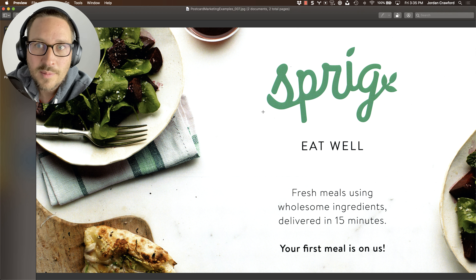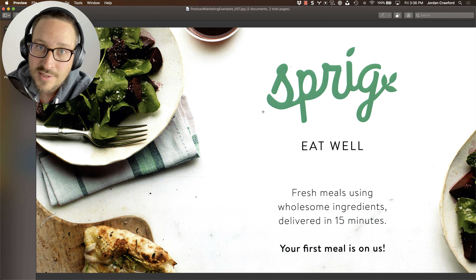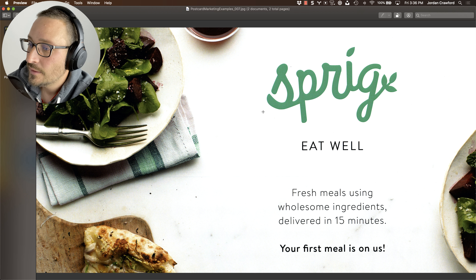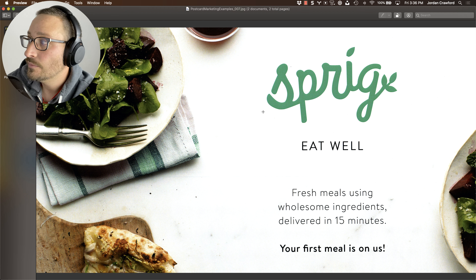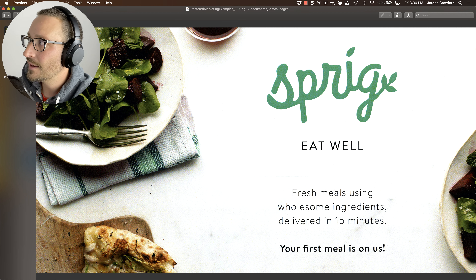You don't have to walk 20 or 30 minutes to get a good, fresh, healthy meal. Perfect. 'Your first meal is on us.' Overall, I like that there's not a lot of stuff on this postcard, but I would make the logo super small. The imagery is fine, but 'your first meal is on us' — use this code, here's where you register — you need to give people the next step. How is it on you? How do I take advantage of this? Why is it the smallest thing here? The problem that you solve, the H1, should be the biggest thing, and then the offer should be the next biggest thing on the postcard. Make that clear.